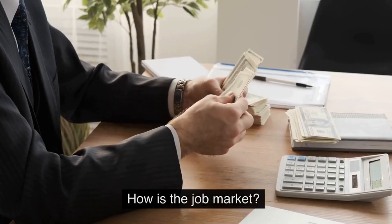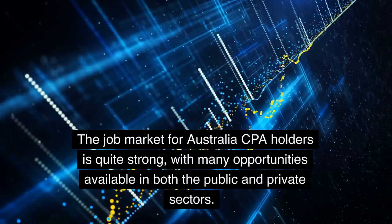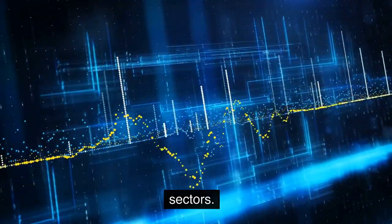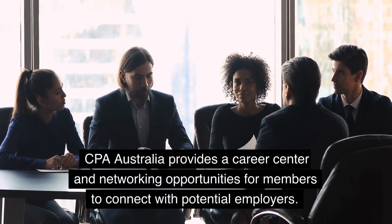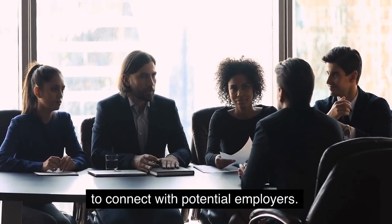How is the job market? The job market for Australia CPA holders is quite strong, with many opportunities available in both the public and private sectors. CPA Australia provides a career center and networking opportunities for members to connect with potential employers.